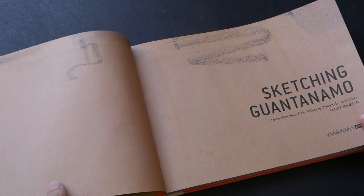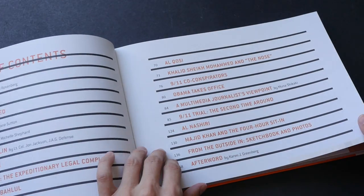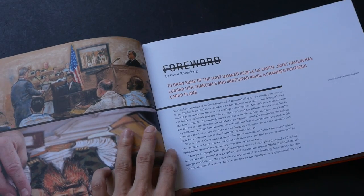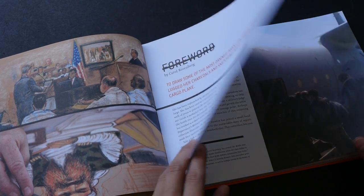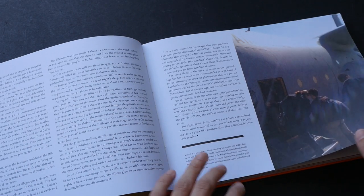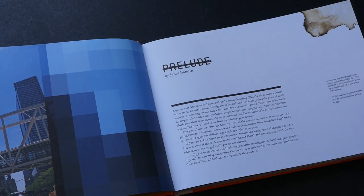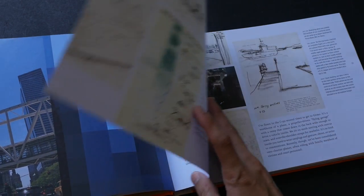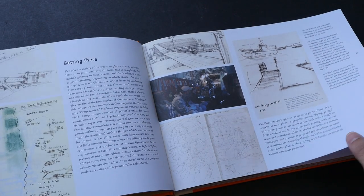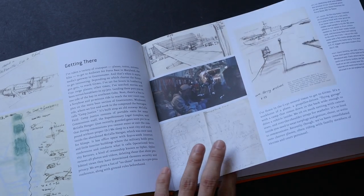It's a very difficult and challenging job. She talks about how she has to stay in makeshift tents with other journalists because hotels are not available to them, and she has to cover the court trials over an extended period of time just to sketch all the cases. It's a very detailed account and documentation of her experience.